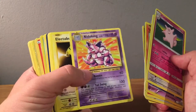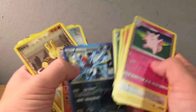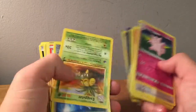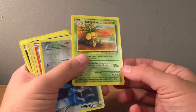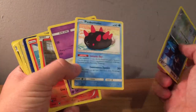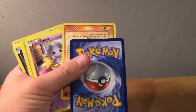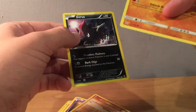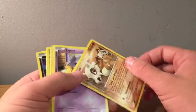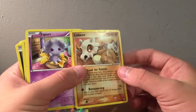A rare Nidoking from Evolutions. Bisharp, Poliwrath, and a Lickitung — I don't remember which set that is. Here is a cool card — Base Set 2 Exeggutor, just an uncommon. Exeggcute — I just love that Pokemon. A Dugong from Evolutions. Two cards are stuck together. A lot of Zubat. Here is a very damaged Cubone — I'm just saving it because I love Cubone.